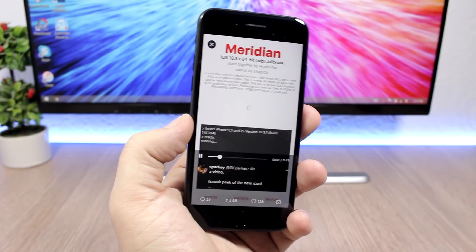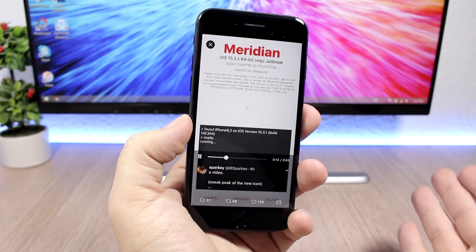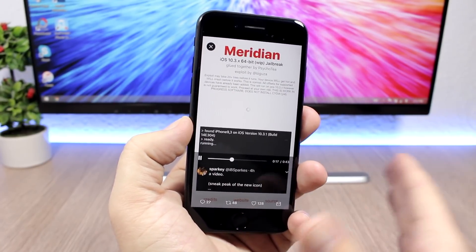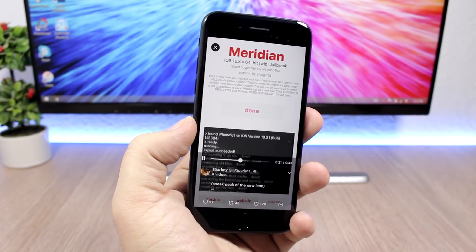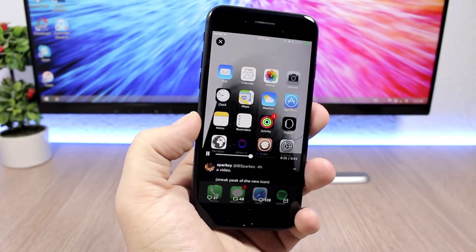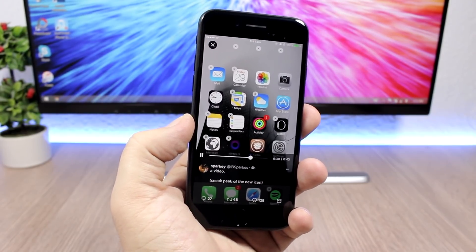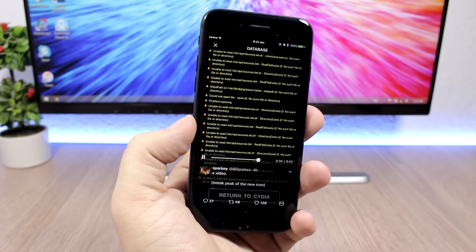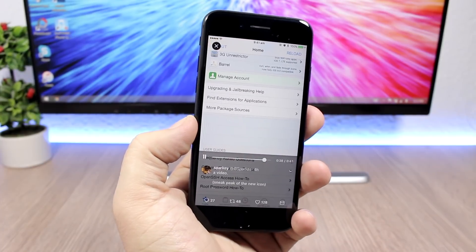This jailbreak will support iOS 10.3 up to 10.3.3, and it should also support lower versions, though that's not confirmed yet. It supports all 64-bit devices including the iPhone 7 and 7 Plus. You can see Cydia right there on iOS 10.3.1, which is really great news. He's just waiting for Saurik to update Substrate to work with the KPPless method.